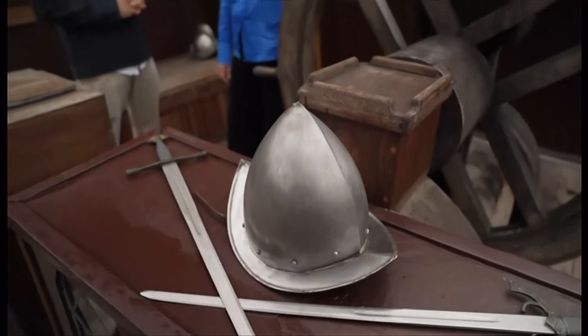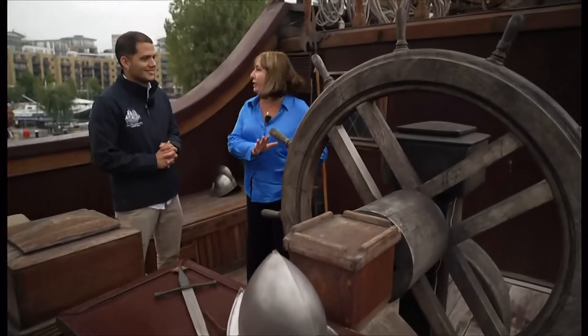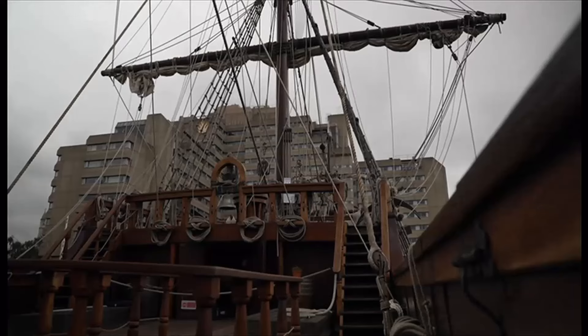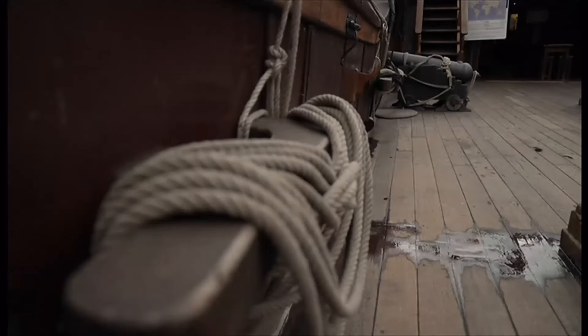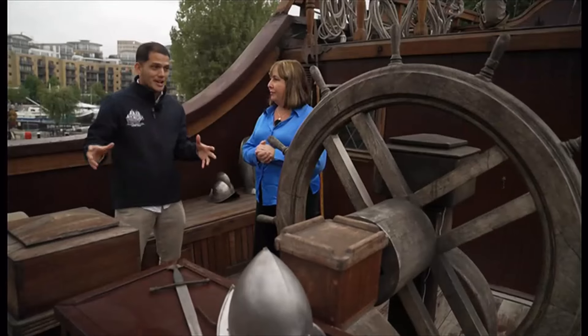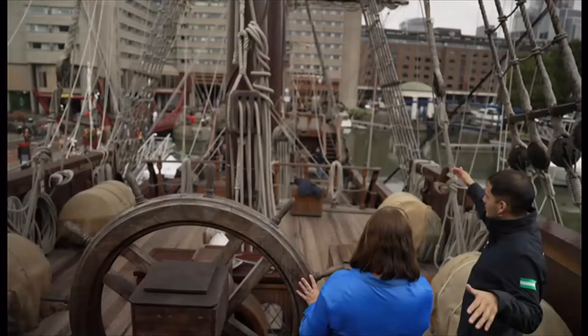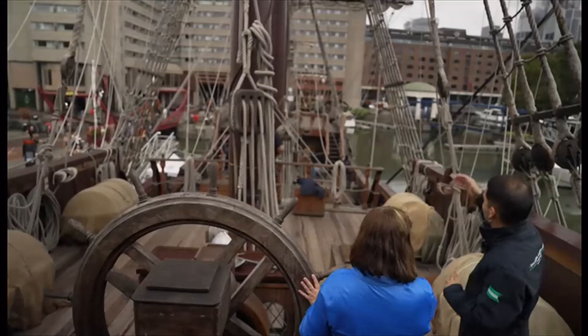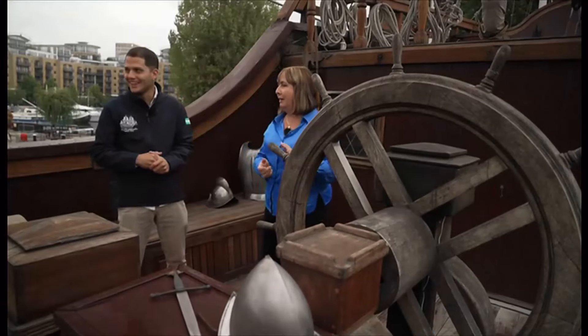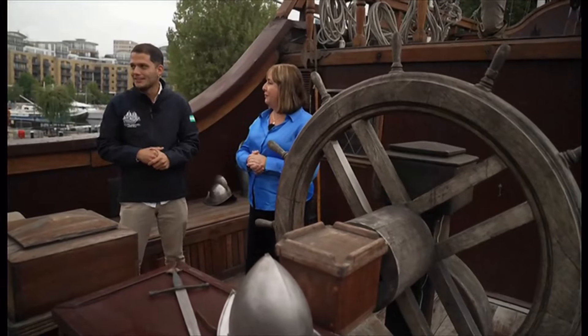So this is where you steer the ship — I probably shouldn't be touching this, should I? It is the real wheel. We try to steer the ship — I say 'try' because it is not like a car. We have strong winds, strong currents, waves. So yes, from here you can imagine how difficult it is to steer that huge ship. You literally cannot see from one end to the other properly.